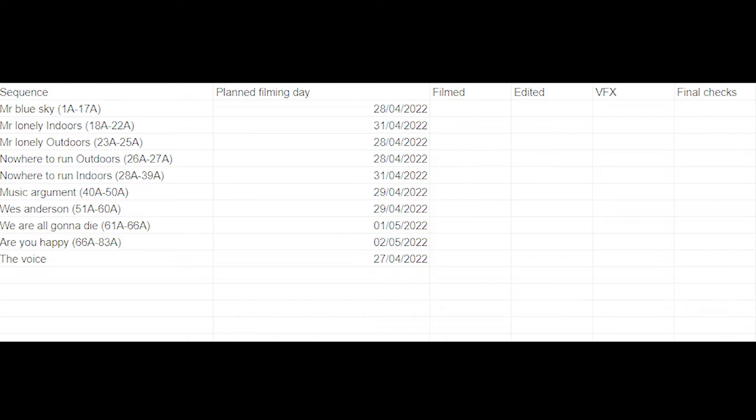Then we go to the 29th - Friday. On this day I'll be recording the music argument sequence, which is pretty complicated but not as timing-intensive as the Mr. Blue Side sequence. I'll also be recording the Wes Anderson sequence. The reason I'm doing these two together is because they're both outdoor sequences. Outdoor sequences are the most difficult because they have a lot more problems - people, environments, and all that. Also from a lighting perspective, outdoor sequences are much more of a pain because you've got natural light, it gets dark, whereas indoor sequences use artificial lighting.